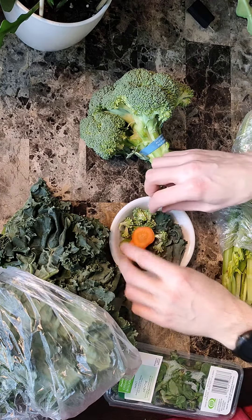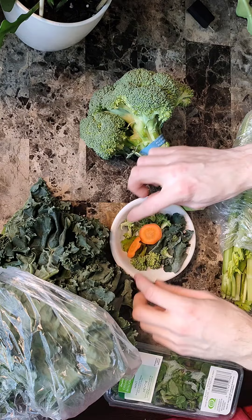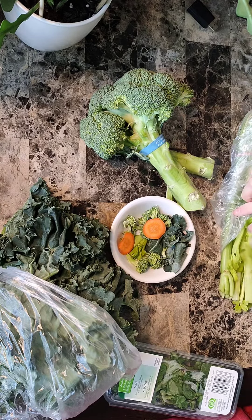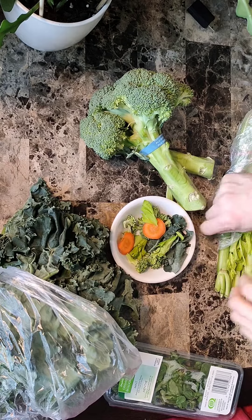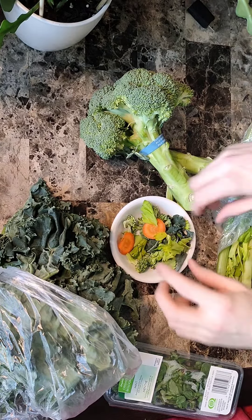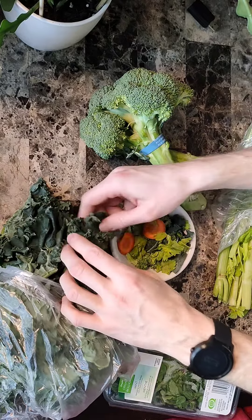Today the salad is going to consist of kale, broccoli, I like to do the greens, and celery. We've got a couple of carrot slices — not too much carrot because that has sugar.